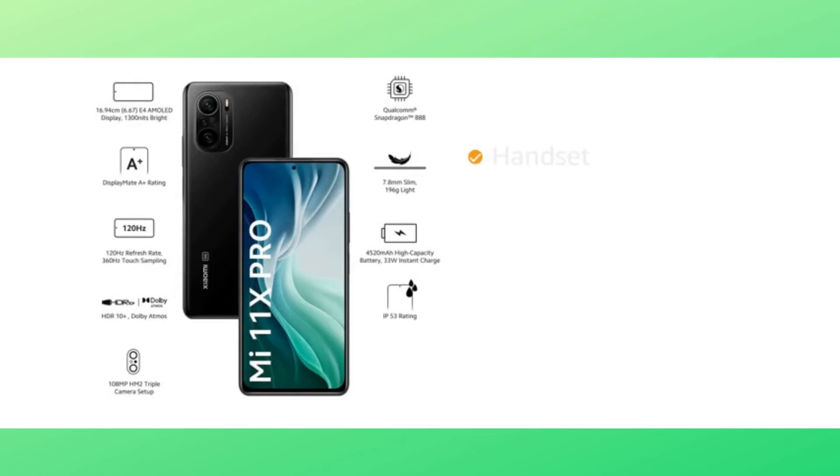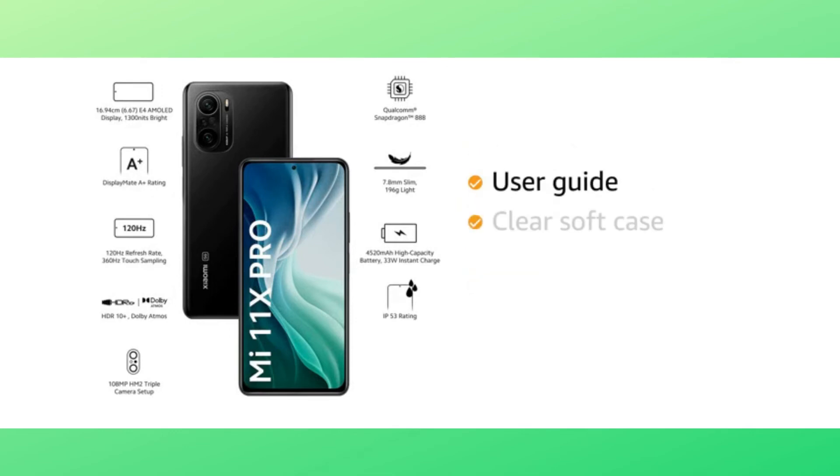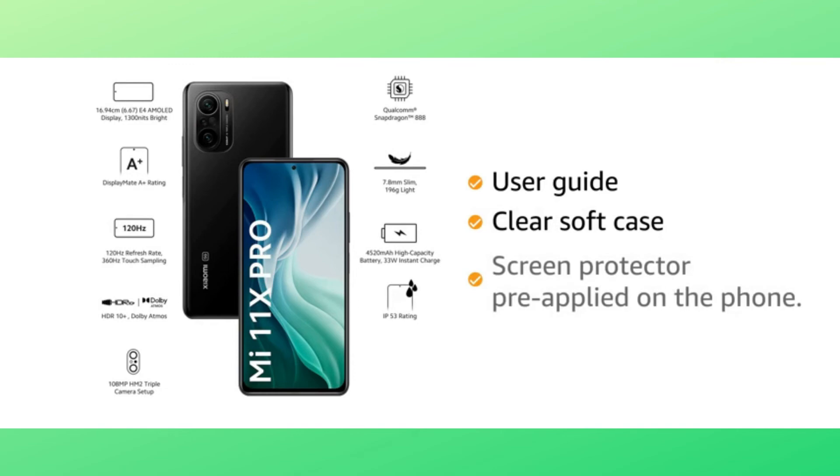The box includes handset, power adapter, USB cable, SIM eject tool, warranty card, user guide, clear soft case, screen protector pre-applied on the phone, and type C to 3.5mm converter.